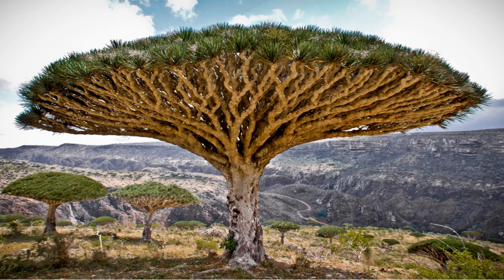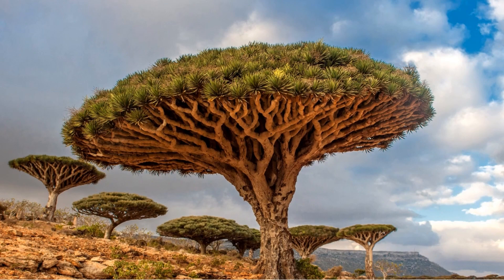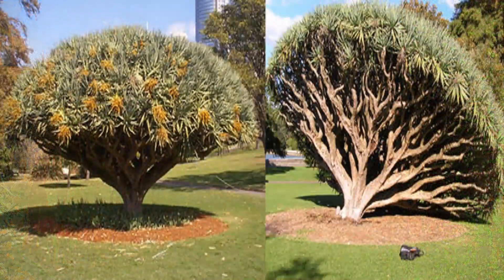The resin is still used today around the Mediterranean Basin as a dye and as a medicine. Socotrans use it ornamentally, as well as for dyeing wool, gluing pottery, as a breath freshener, and as lipstick. Local inhabitants of Socotra Island use the dragon's blood resin as a cure-all.